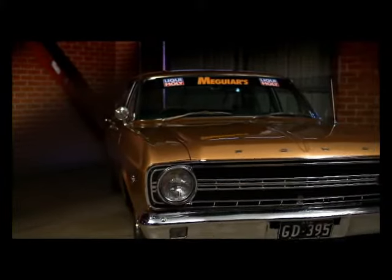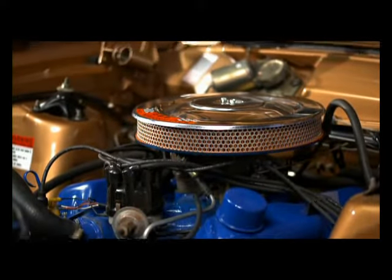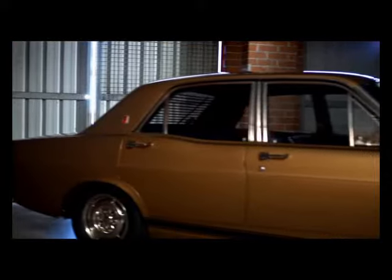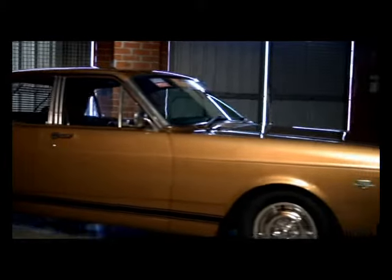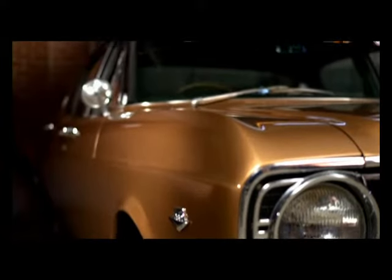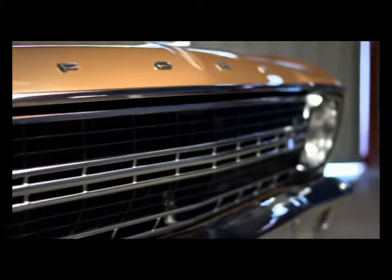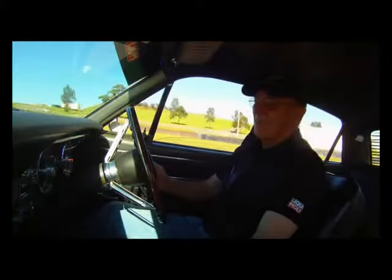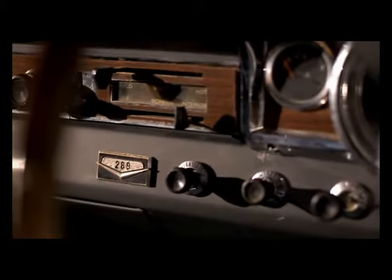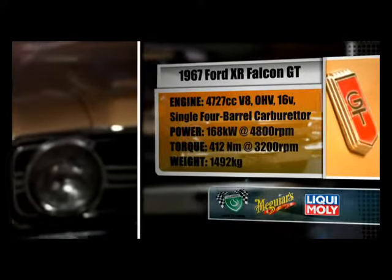Australia's first muscle car, the XR Falcon GT, had a 289 cubic inch V8 — the same as its American counterpart. The factory racing team, led by Harry Firth, entered two cars in the 1967 Bathurst 500, finishing first and second. The GT began a new dawn for Ford in Australia. It was probably the most significant car of our generation — ground-breaking, unique, and that's sort of where it all started. The GT HO would later overshadow the XR GT, but its power and handling were undeniably strong for the time, and still great to drive today.